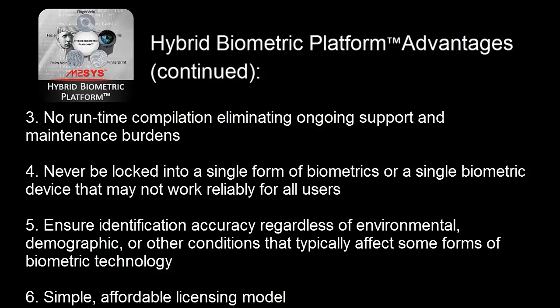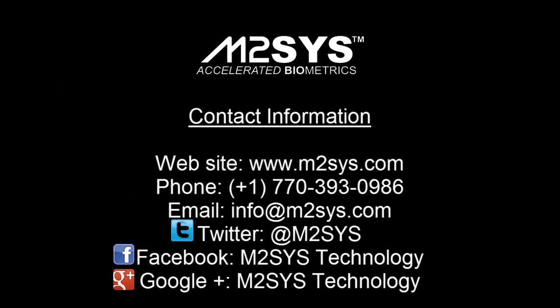We also offer a simple, affordable licensing model. For more information on Hybrid Biometric Platform or any of our other biometric identity software or hardware solutions, please contact us through our website or by phone, email, or via our social media channels.